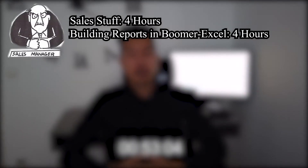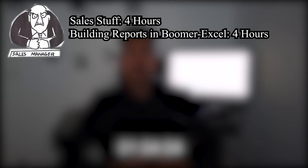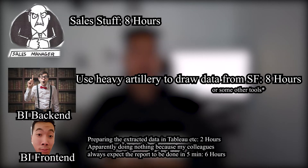Let's go through an example. A sales manager creates his own reports. As the company grows, he gets more and more tasks. Since he was hired to do sales things and not to search for data and master BI tools all day, those tasks go over to BI. The BI backend gathers all the information from Salesforce and Excel flat files, and the BI frontend discusses with the sales manager what exactly he needs.